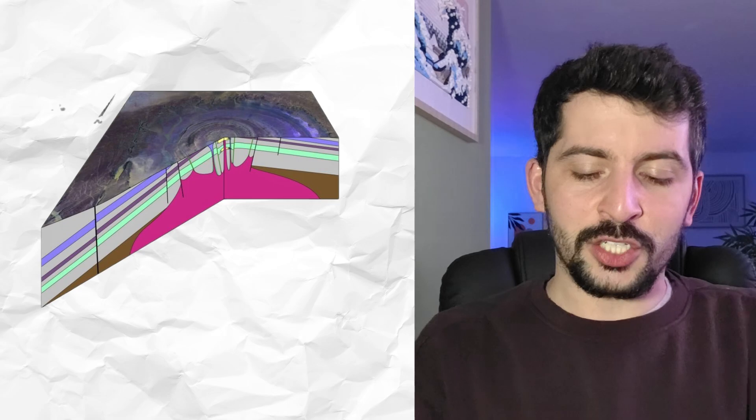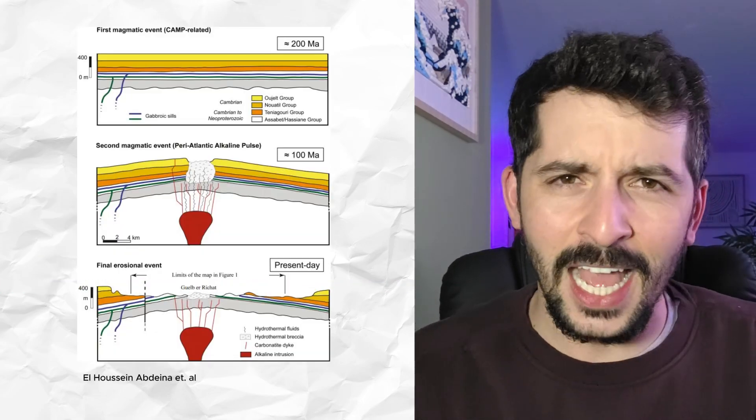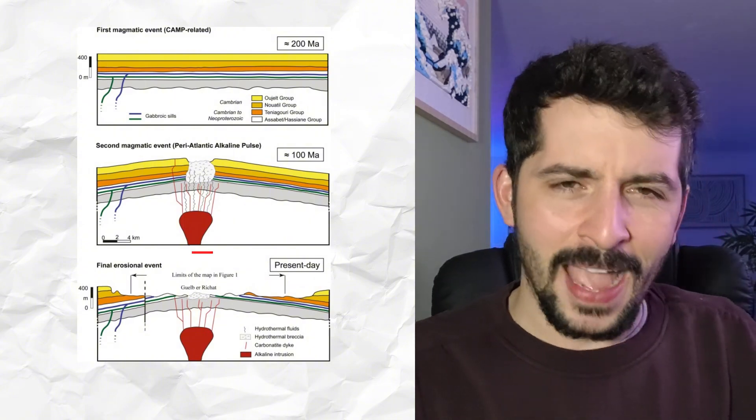Well, to understand that, we kind of need to slice it in half. See, the Richat Structure is just a dome with its head chopped off — I mean that quite literally. It started around 100 million years ago when we had this magmatic intrusion occur beneath it. This magmatic intrusion was less dense than the rocks around it, so it rose upwards, creating a doming effect on the rocks above.